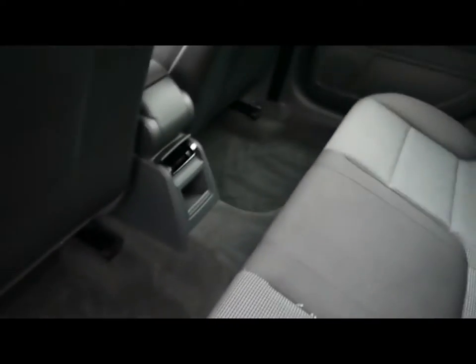Then in the back, there's a matching rear bench, three individual rear seatbelts, isofix should you want to fit any child seats, and plenty of legroom too.